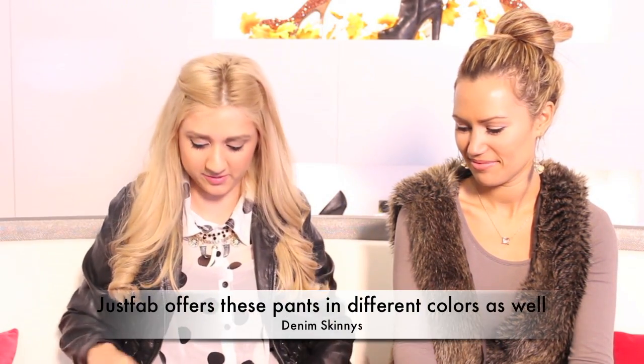It's the color berry — I really love this color; I think it's really nice for fall. These are actually by JustFab and I got them about a month ago. They are skinny, so you could wear them with your boots or wear them flat and they look really nice. I like it when it's tight on the bottom so you can see the shoe. These are actually really comfortable.